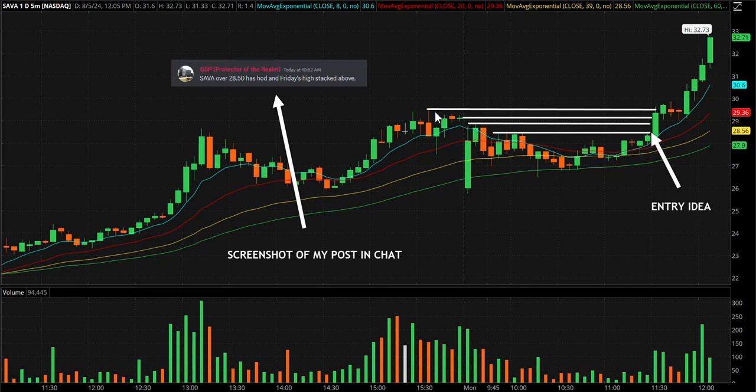This is my post in chat: SAVA over 2850 has high of day and Friday's high stacked above — that's 2885 and 2950. I also left a line for the previous day's close. A lot of people consider that a red-to-green move; the way we define red to green in chat is back through the open price, which didn't apply here. So you had the half-number inflection point at 2850, high of day break, red to green through Friday's close, and then Friday's high — all stacked very close above.